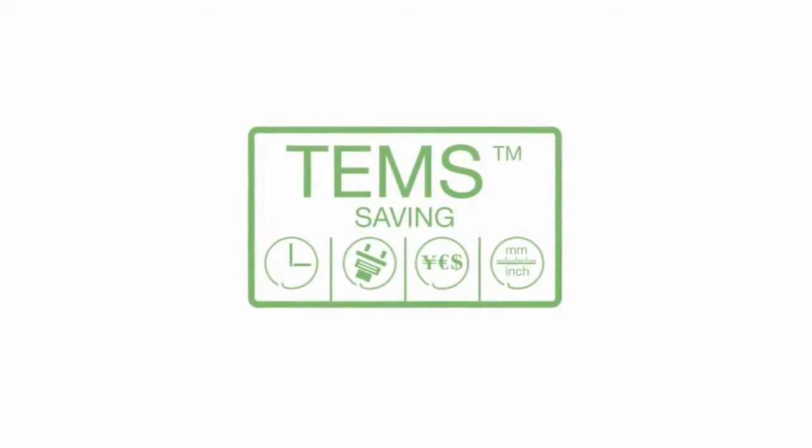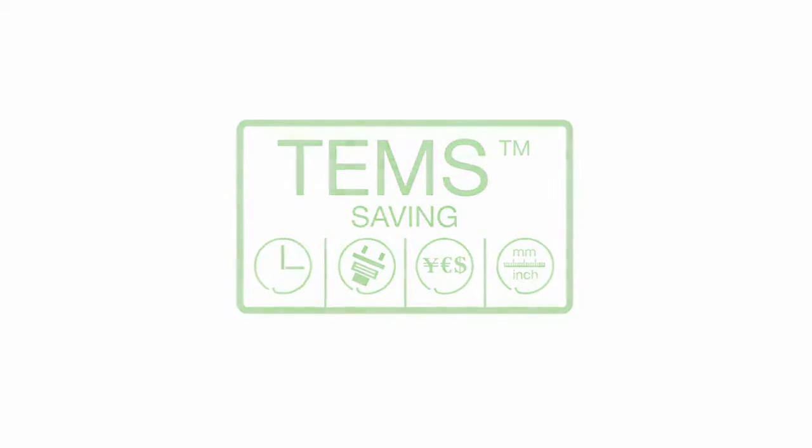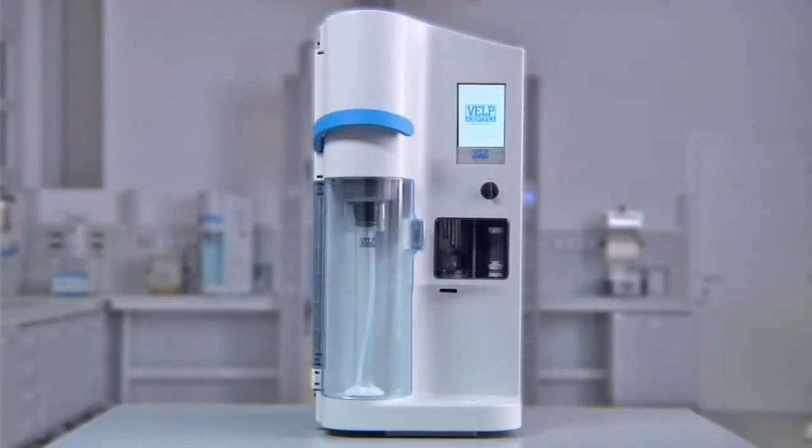The UDK 159 incorporates the exclusive TEMS technology, making it the ultimate complete solution for precise and reproducible determination when carrying out Kjeldahl analysis.